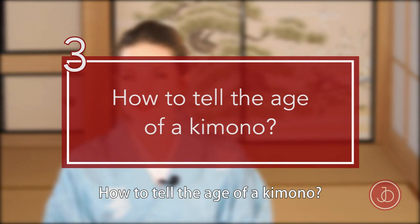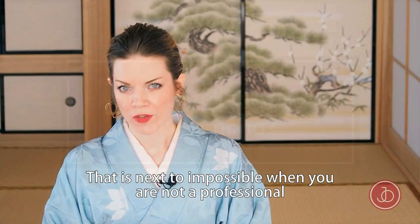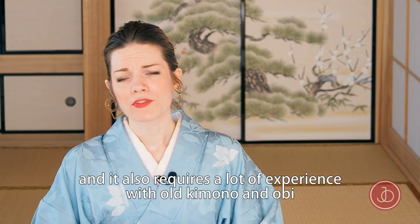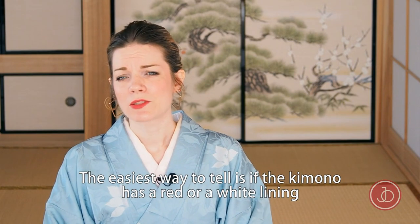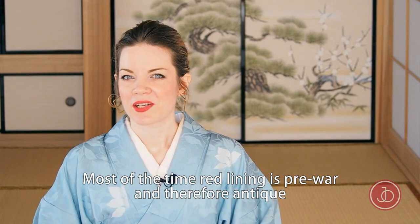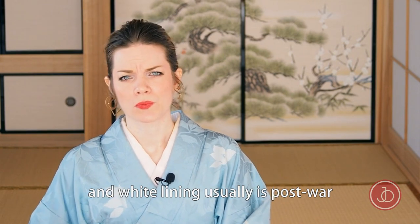How to tell the age of a kimono? That is next to impossible when you're not a professional — you would need to know the different trends of each decade, and it requires a lot of experience with old kimono and obi. I think the easiest way to tell is by the lining color: most of the time a red lining is pre-war and therefore antique, while a white lining is usually post-war.